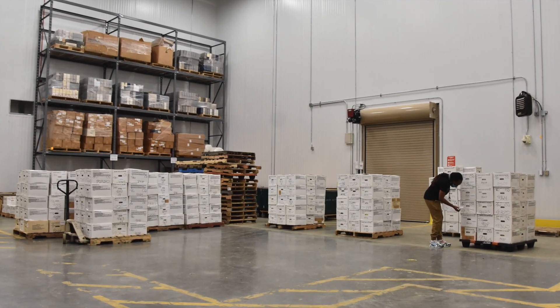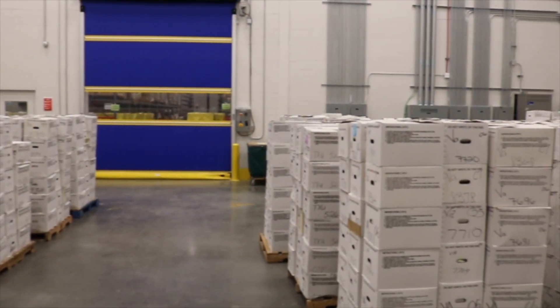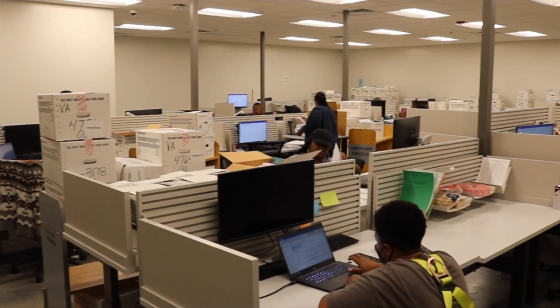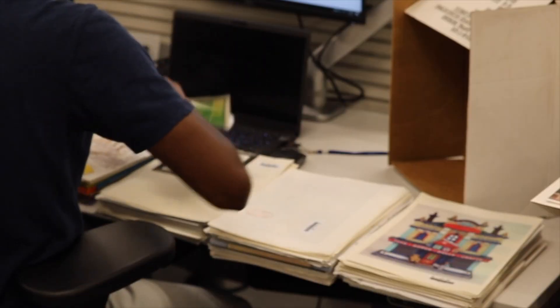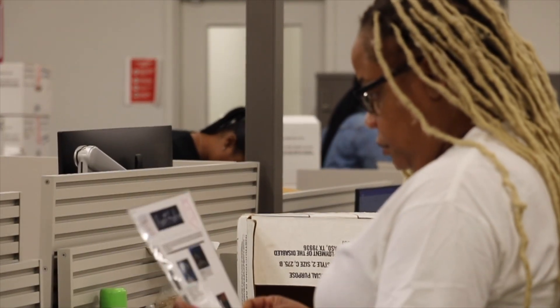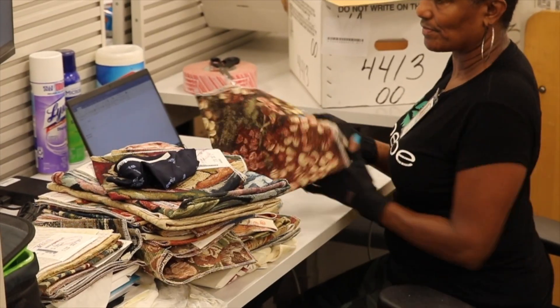Deposits are received and scanned on the loading dock and then are moved to the processing room. The processing room is the nerve center of day-to-day operations. Here, inventory control technicians inspect inventory and prepare each deposit for permanent shelf assignment in the storage bay.